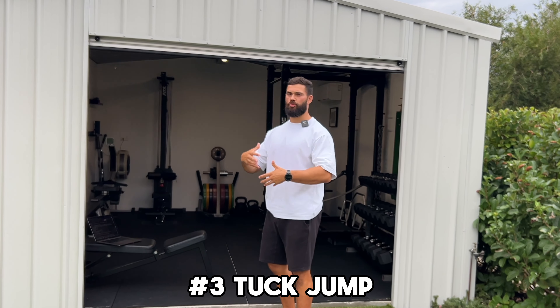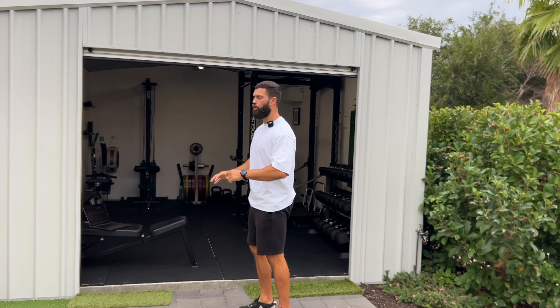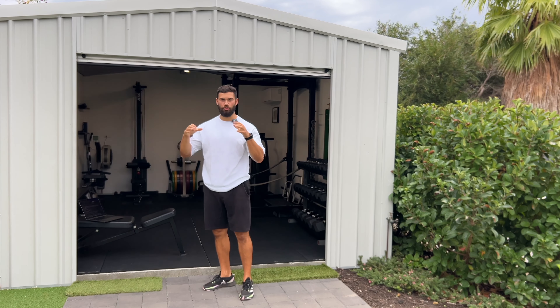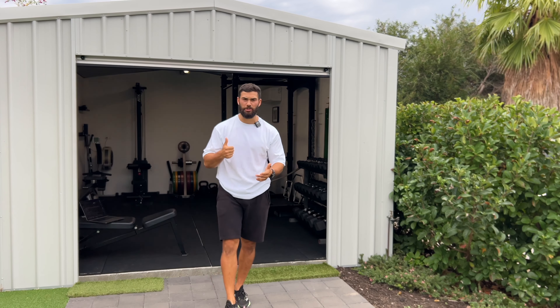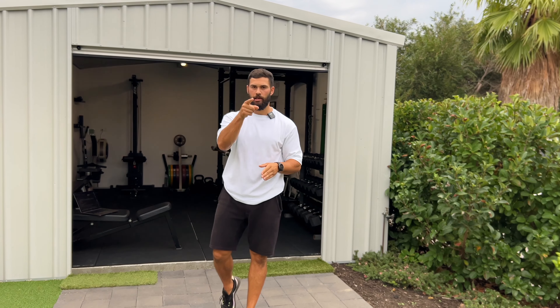The next exercise is a big one: the repeat tuck jump. Focus on keeping your trunk nice and upright and bringing those knees as high as possible. Do four sets of four. As soon as those feet touch the floor, use a quick springy counter movement, getting those knees nice and high. Rest anywhere between 120 to 180 seconds and repeat.